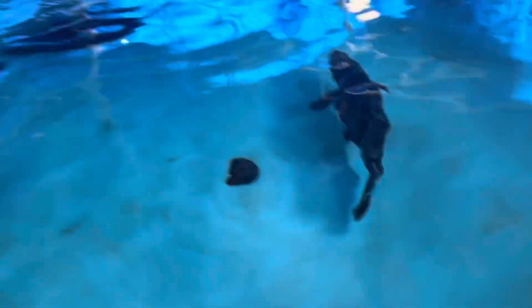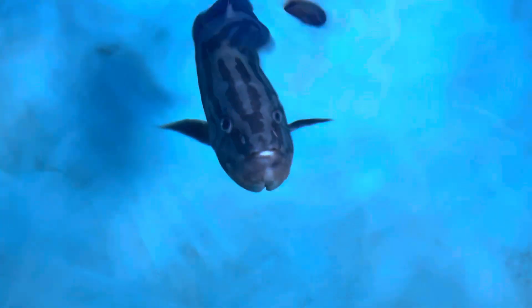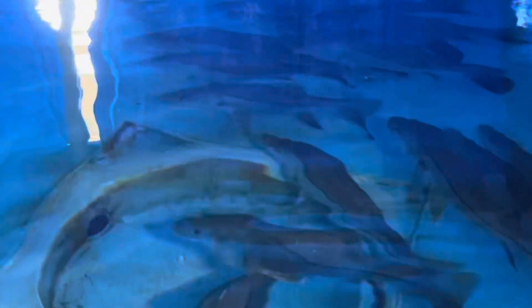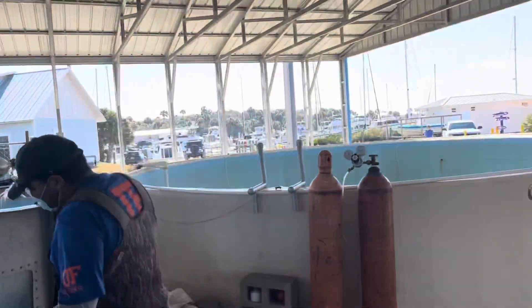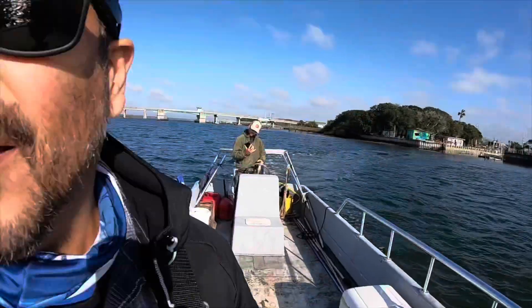That's a Nassau grouper — not camera shy at all! And look at that grouper. Over here that's the snook — wow, there's a lot of snook. You don't see too many snook in this area, but they're all here.